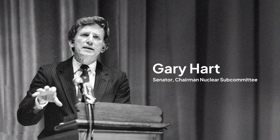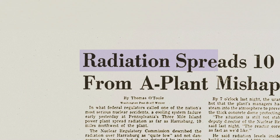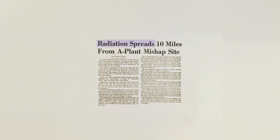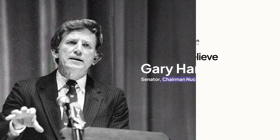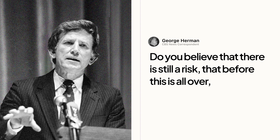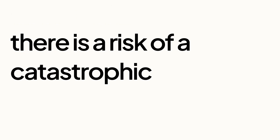Senator Hart, we hear a great deal of reporting from the site of the Three Mile Island nuclear event. Some of it seems contradictory, some of it is hard to understand. You're the chairman of the nuclear subcommittee. Can you tell us, do you believe that there is still a risk that before this is all over, before the entire incident is finished, there is a risk of a catastrophic accident?